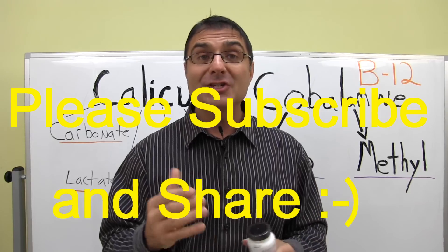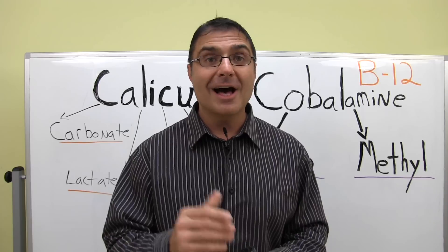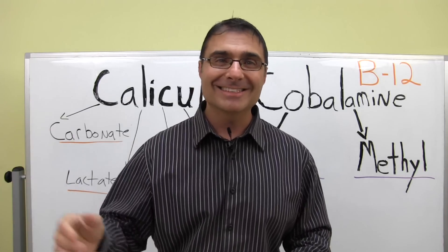Hit the subscribe button and share too. If there are people you know that need help, please share this video with them. I'll see you at the next session. Thanks, have a good one.